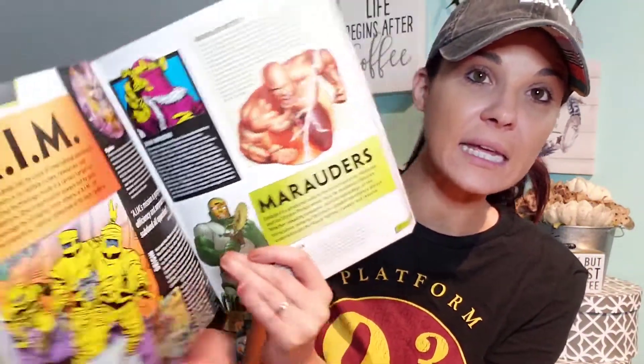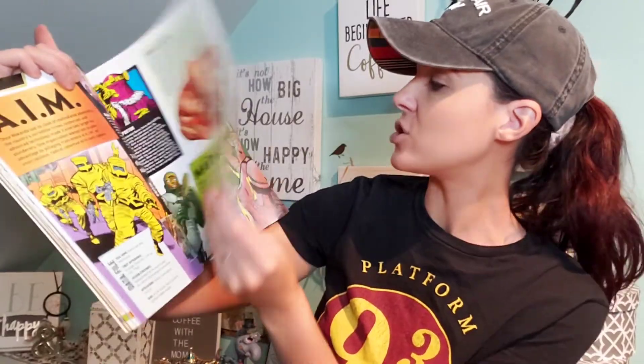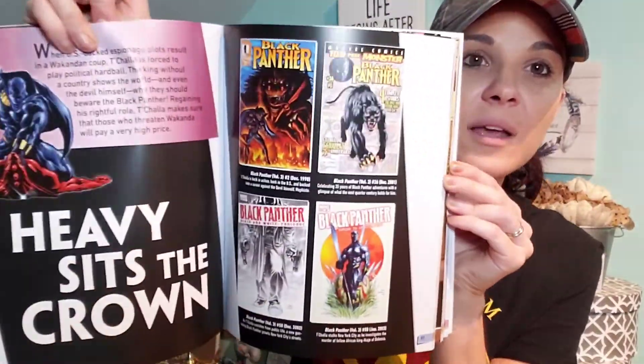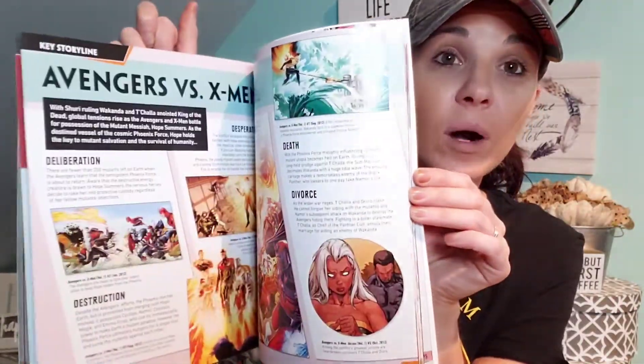The book section I always say is not that good, but some of the books I'm beginning to really like. I got this one for Aiden for Christmas — it's Marvel, it's Black Panther, for $5. It's got Marvel characters, tells you who they are and stuff like that — little comics. For five bucks, this big book of Black Panther Marvel, I think that's a really good deal.